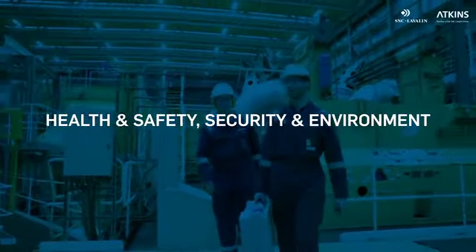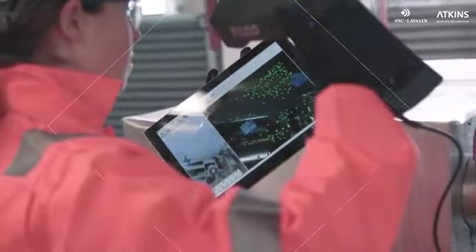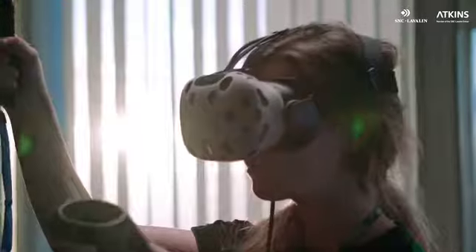Health and safety, security and environment is at the heart of SNC-Lavalin's core values. Technology is shaping the future of our industry, and at SNC-Lavalin we are embracing this new digital technology to improve the way we perform HSSE training.